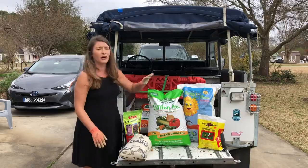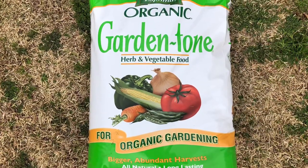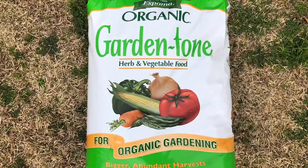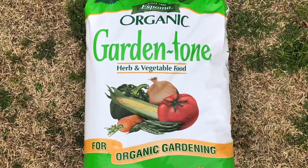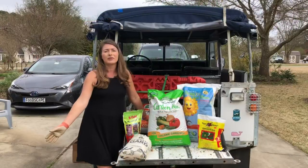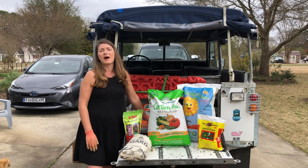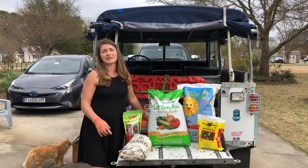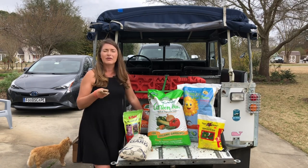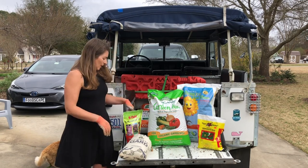Of course I have a huge garden and this one product isn't going to cover everything, so I have my old standby Garden Tone. I like to use this on all my annual vegetables, herbs, and flowers — it's a great all-purpose fertilizer. You can't go wrong using Espoma products. I also use Holly Tone on my acid-loving plants: things like blueberries, camellias, hydrangeas, gardenias, and hollies.